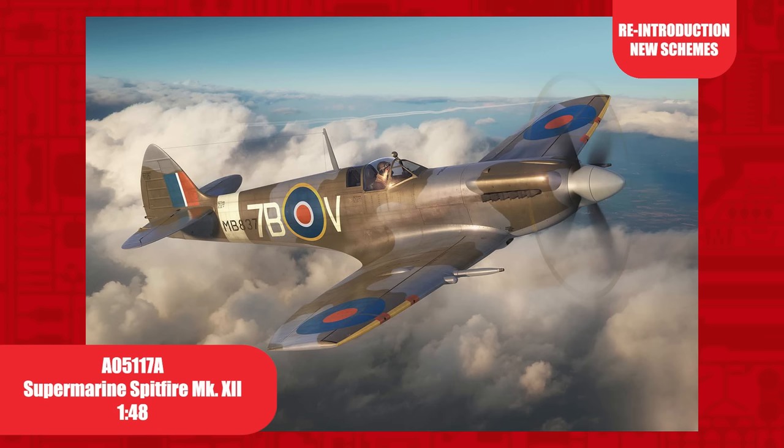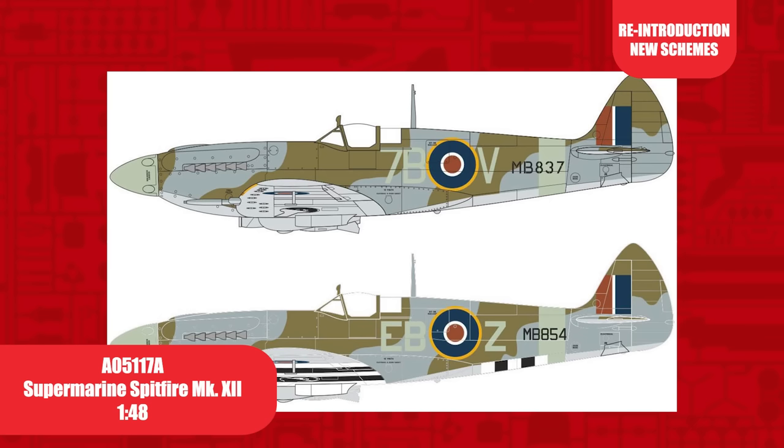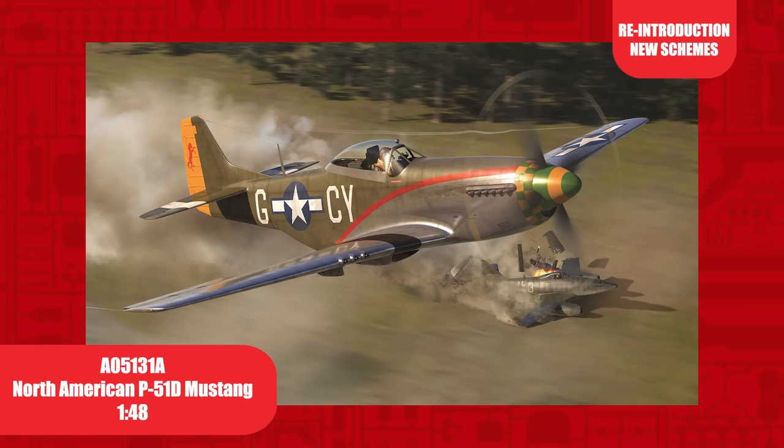The first Griffon-powered Spitfire, the Mark 12, was an interim design with only 100 being built. This 1/48th scale release includes two new decal options, including one with D-Day markings.